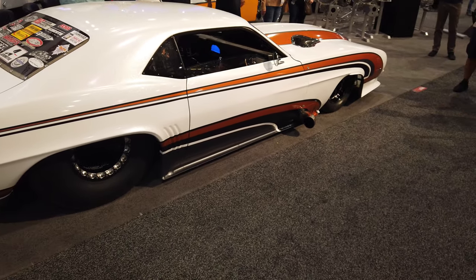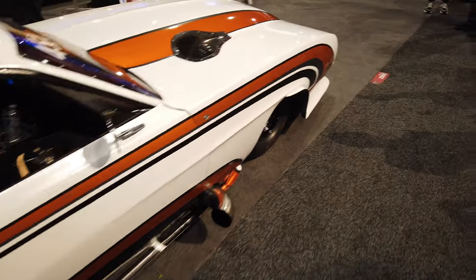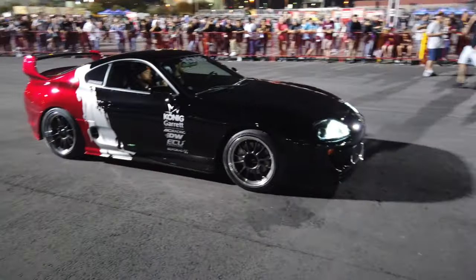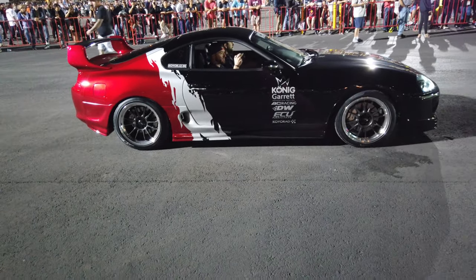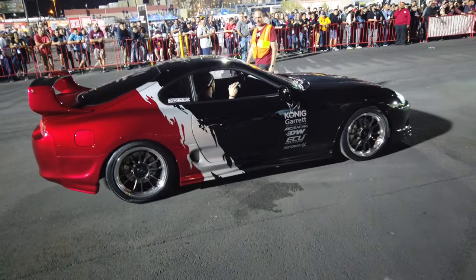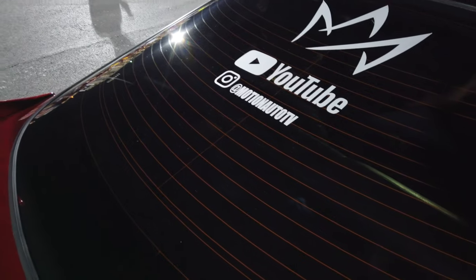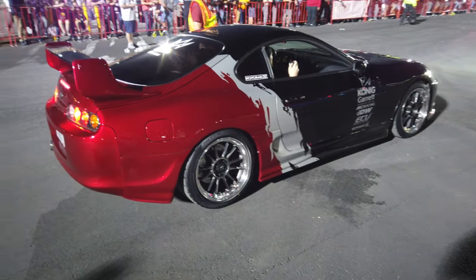They just called the show over. Tom's going to drive it over to the after party. Pretty much it from the show — they call it at 4 o'clock and everybody jumps in their car and gets out of here. Trevor's heading out — two-step. If you guys want to check him out, Trevor's YouTube is MotionAutoTV. He built the Supra and has a ton of other projects.